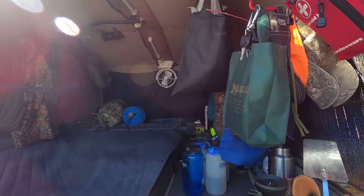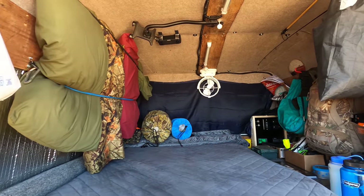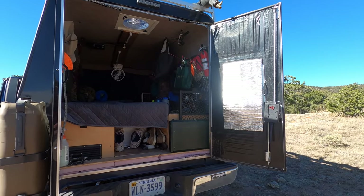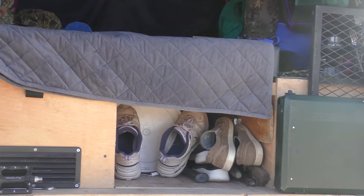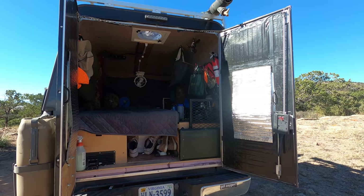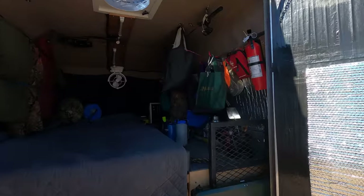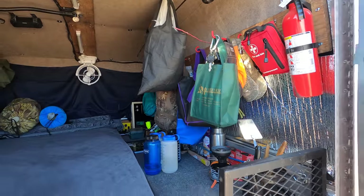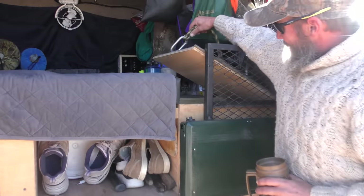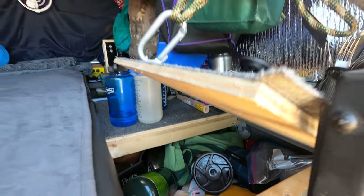I can pull this center section out so you can have your feet down there and sit super comfortable, but I usually don't even pull it out. You can almost do a dinette-style setup if you want, but you keep it comfy. You've got plenty of space over here for food and such, and your pantry is under here with the stove — nice, easily accessible for cooking.